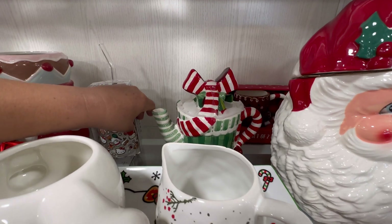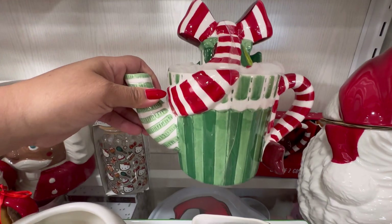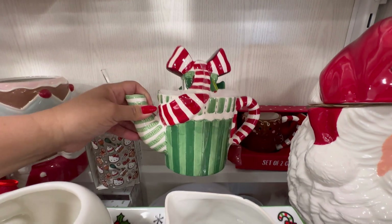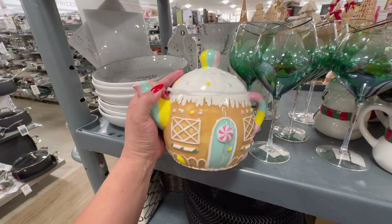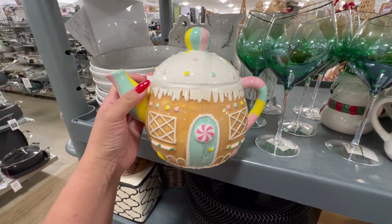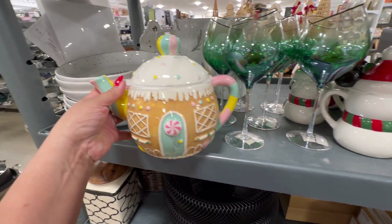You guys, look at this. They have such unique teapots. $14.99. Look — this matches the canister that's over there. $14.99 for this.